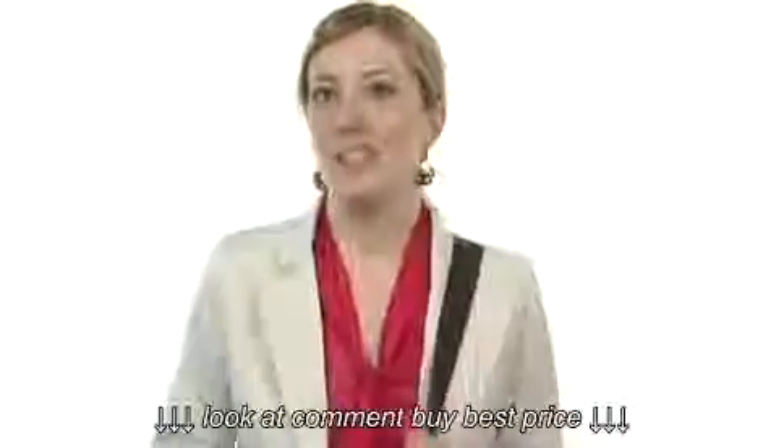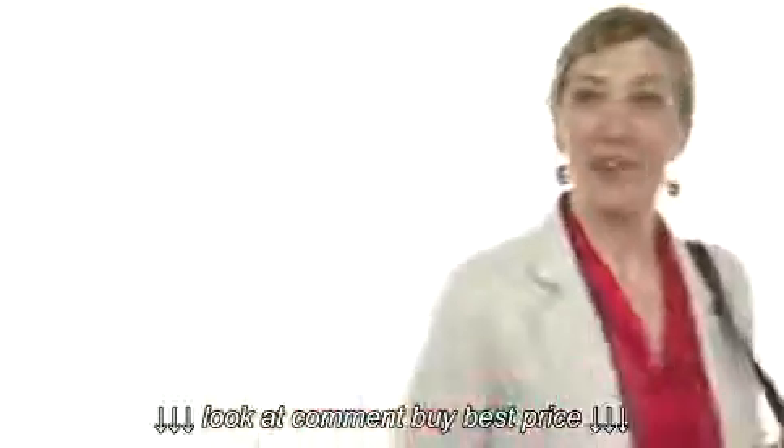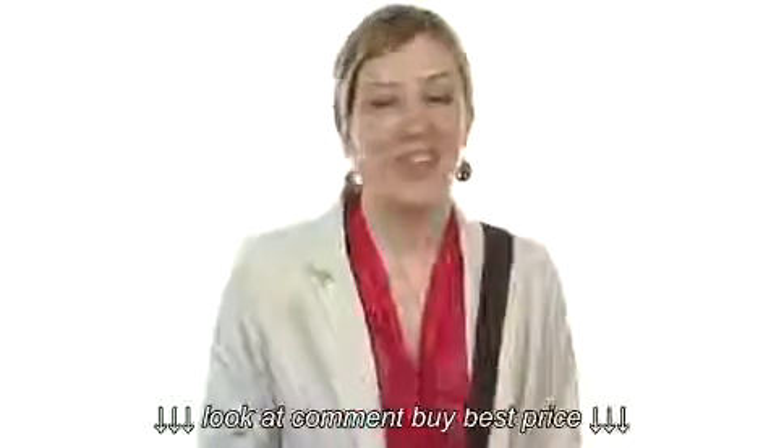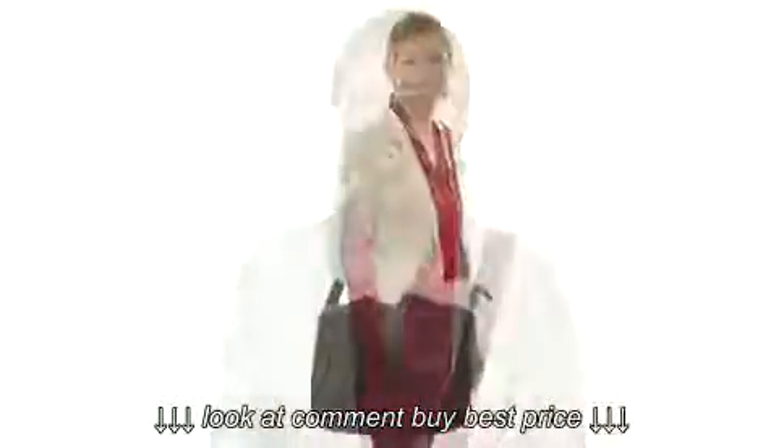Looks super sleek and sophisticated today with this fantastic bag — the Risky Business from Kenneth Cole Reaction. Hey guys, I'm April and I'm here today to show you the Risky Business from Kenneth Cole Reaction.